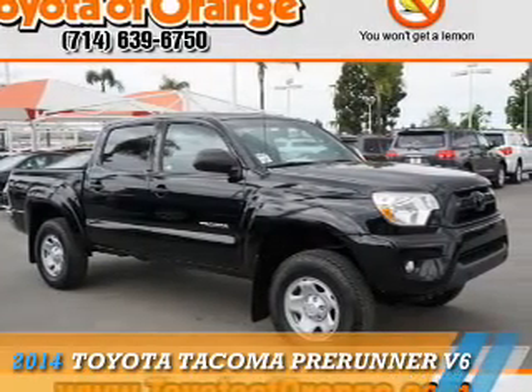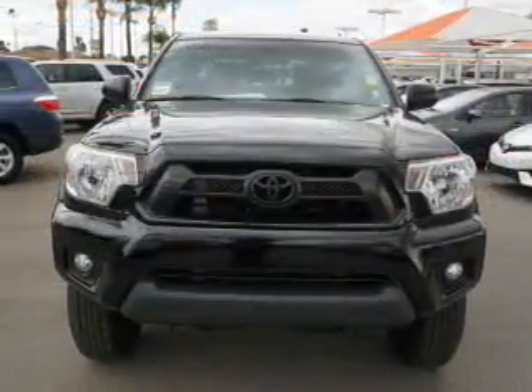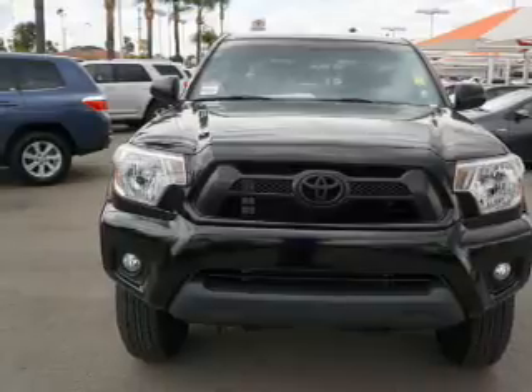Presenting the 2014 Toyota Tacoma. It's powered by a 4-liter 6-cylinder engine and a 5-speed automatic transmission.